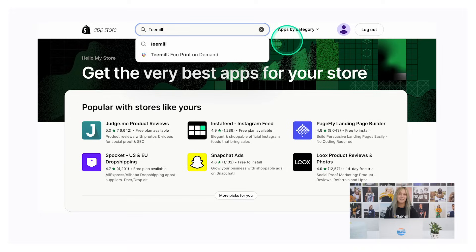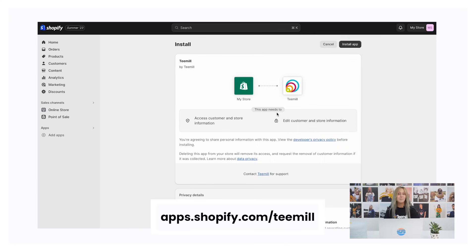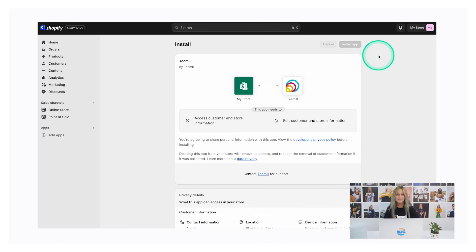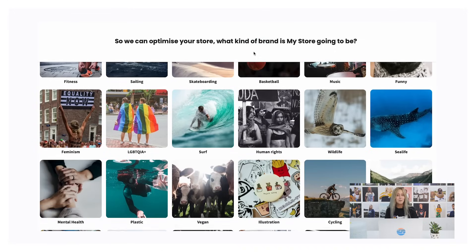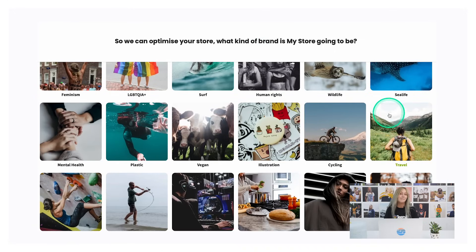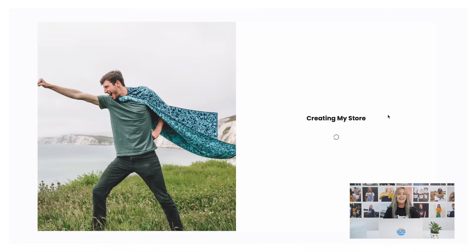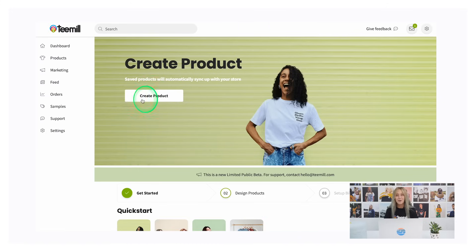First, log in to your Shopify account and search for T-Mill under Apps, or go directly to apps.shopify.com/t-mill. Next, enter an email address and create a password for your T-Mill integration account. Select a demographic to tell us what kind of brand you are — this will help us personalize your experience and give you the most relevant design recommendations. Now verify your email address and accept the T-Mill API terms. And you're in!